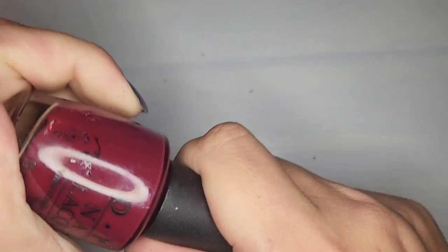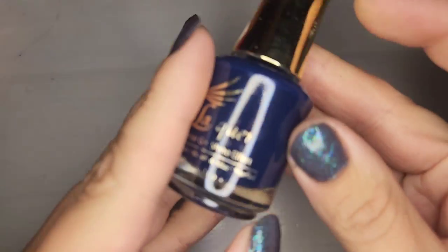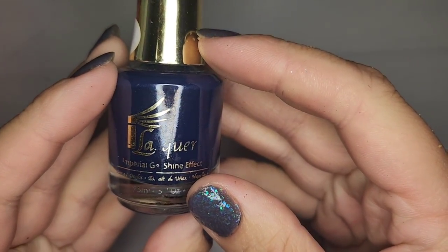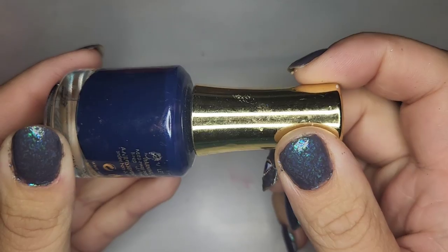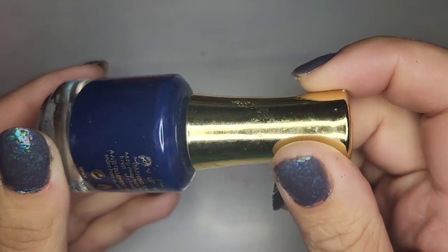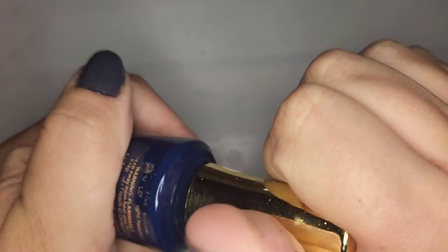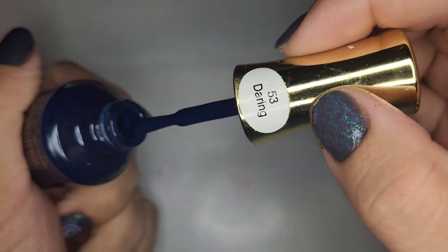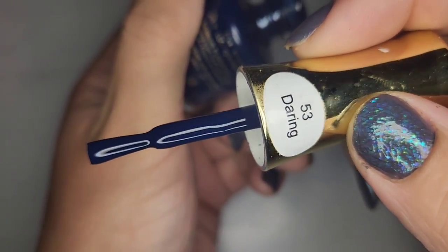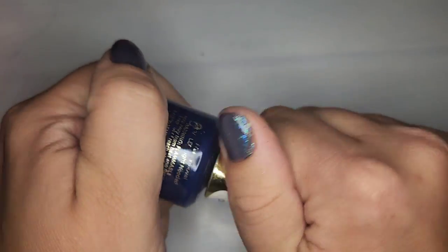We have another Eye Lacquer — a really pretty blue with a dusty quality called Daring. Checking — oh yeah that's really nice, kind of like a dusty navy. Definitely keeping that one.